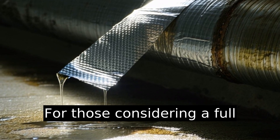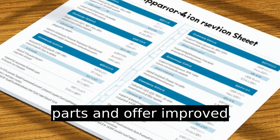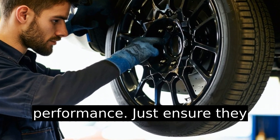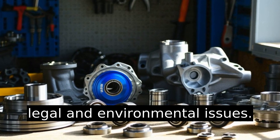For those considering a full replacement, aftermarket options can be less expensive than OEM parts and offer improved performance. Just ensure they meet EPA standards to avoid legal and environmental issues.